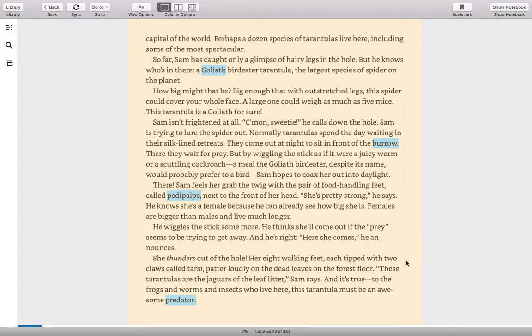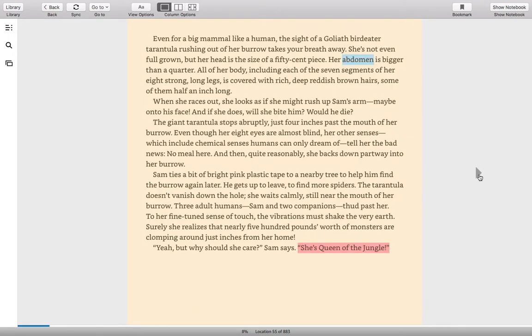"Here she comes," he announces. She thunders out of the hole. Her eight walking feet, each tipped with two claws called tarsi, patter loudly on the dead leaves on the forest floor. "These tarantulas are the jaguars of the leaf litter," Sam says, and it's true — to the frogs and worms and insects who live here, this tarantula must be an awesome predator. Even for a big mammal like a human, the sight of a Goliath bird-eater tarantula rushing out of her burrow takes your breath away. She's not even full-grown, but her head is the size of a 50-cent piece.